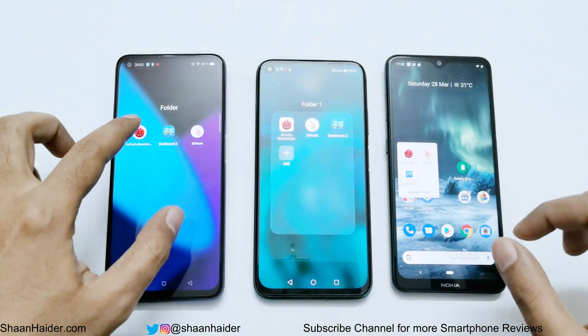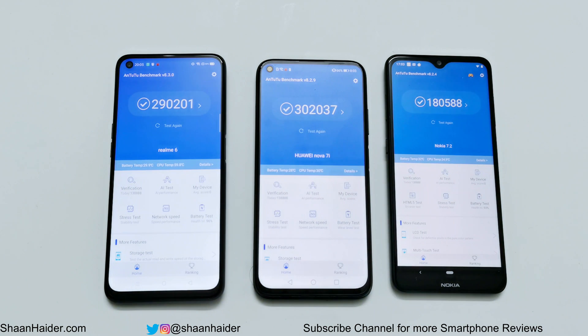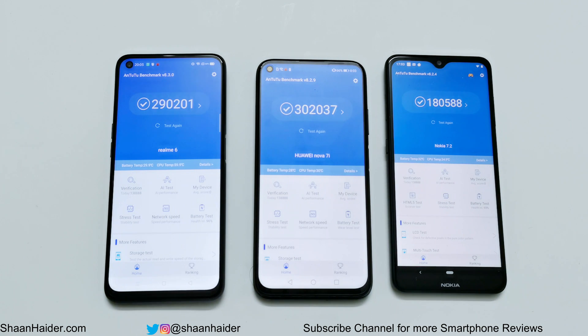Let's start with Antutu Benchmarking. Realme 6 scored 290,201, Huawei Nova 7i scored 302,037, and Nokia 7.2 scored 180,588. So the winner is Huawei Nova 7i, after that Realme 6, and then it's Nokia 7.2.